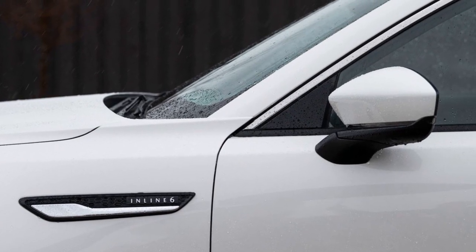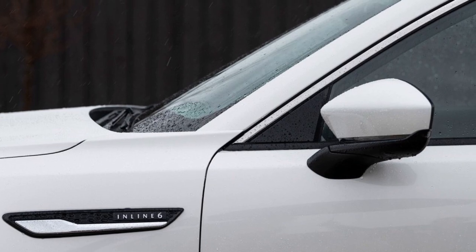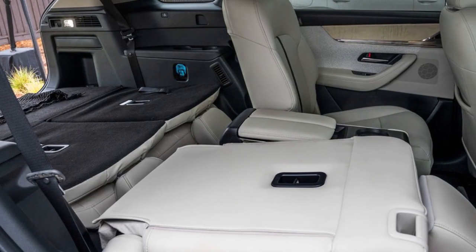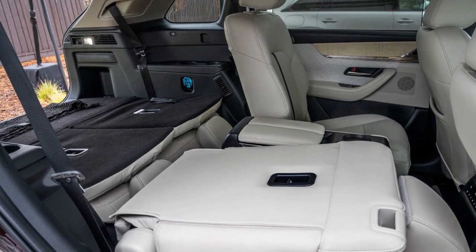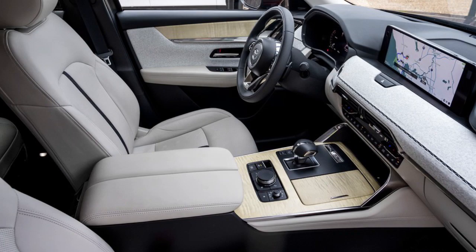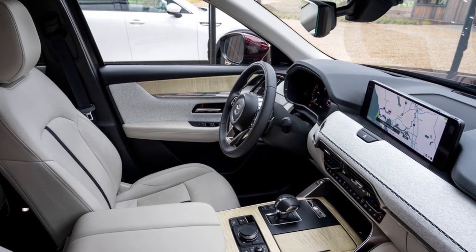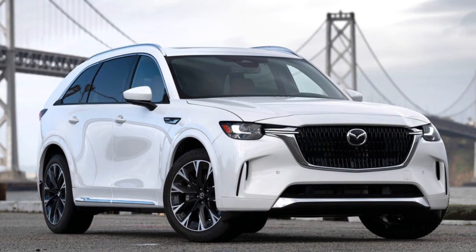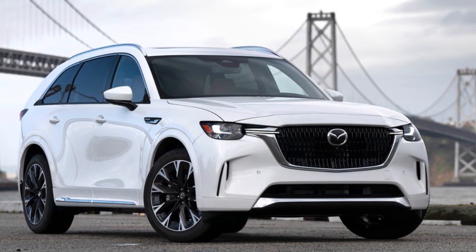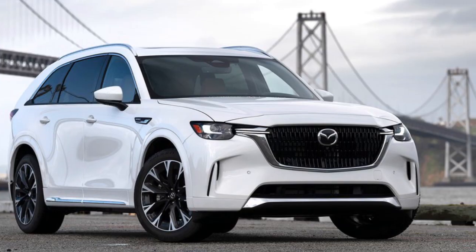The CX-90 is a bit larger with a longer distance between the front and rear wheels. This extra space is good for passengers and storing things. The CX-90 was known for having a fancier interior than other similar cars, and the CX-90 continues that trend by offering a luxury-like experience comparable to entry-level SUVs.